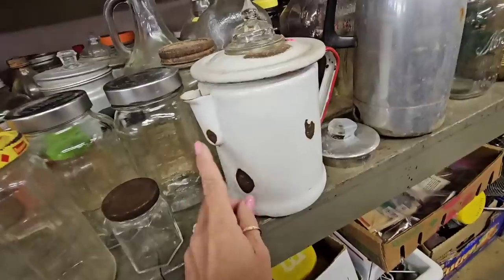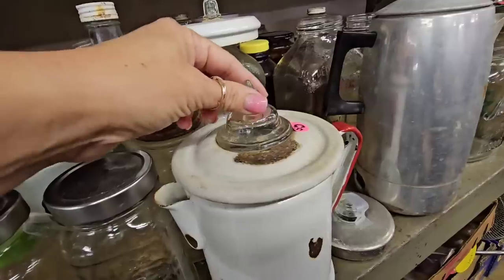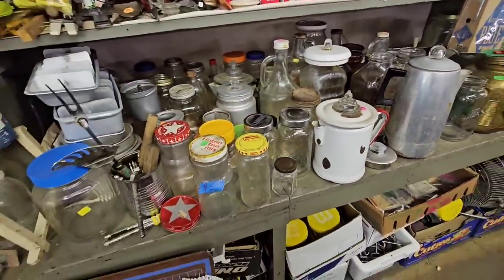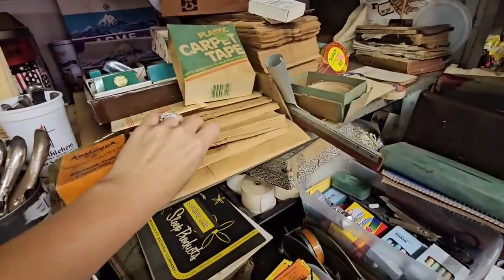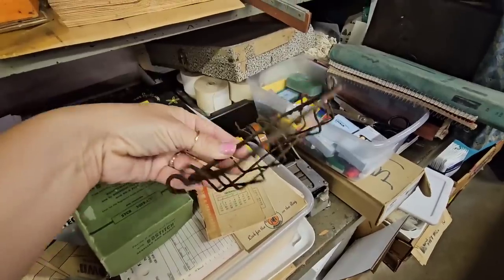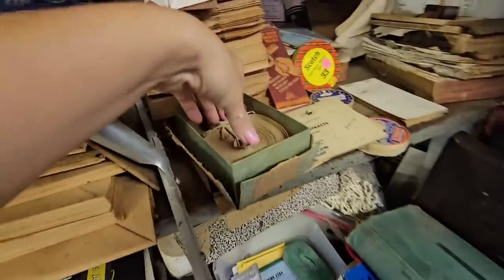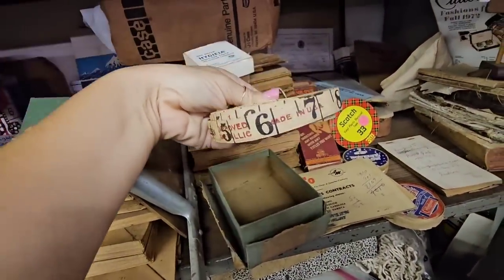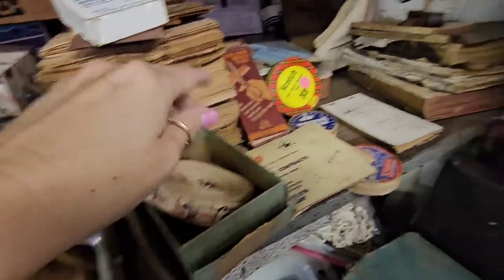I think I'm gonna get this. Look at all the rust on it — enamel, with a red handle, and I love the little glass on the lid. Over here they still have all the old bags from this store. Look at this little rusty soap dish — that's adorable. I love this measuring tape; that would just be so pretty styled on a shelf. Probably gonna get that.